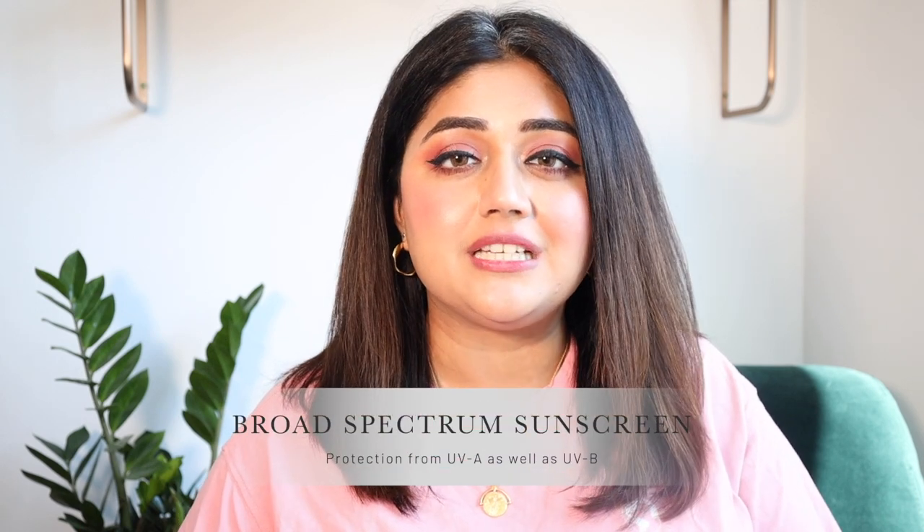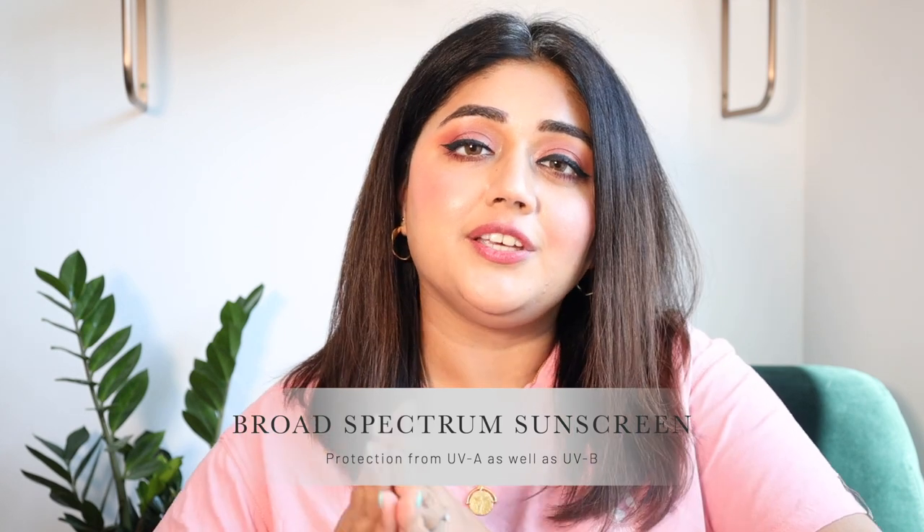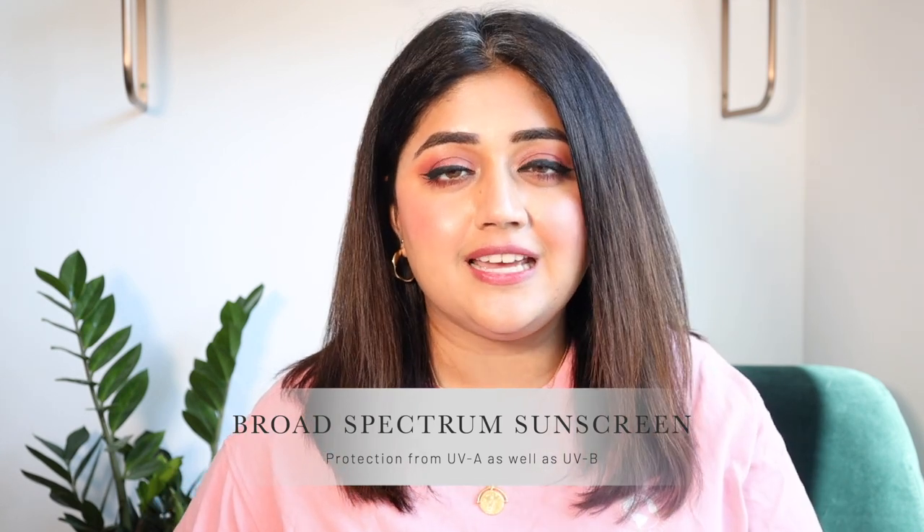The first thing is it must be a broad spectrum sunscreen, meaning it gives you protection from both the UVA and UVB components of UV light. Generally, SPF followed by a number denotes protection against UVB — B stands for burning — and PA++, PA+++, or PA++++ denotes protection against UVA, where A stands for aging.